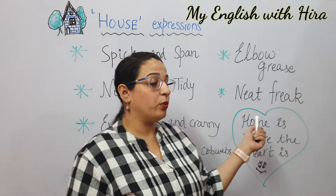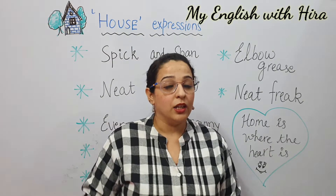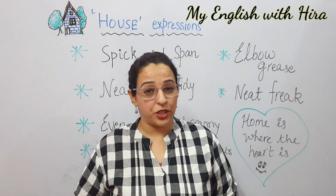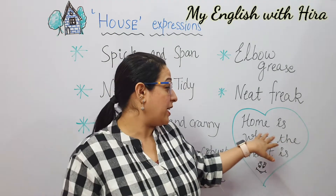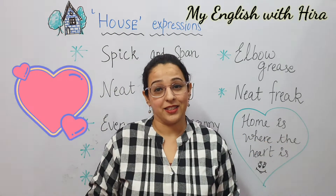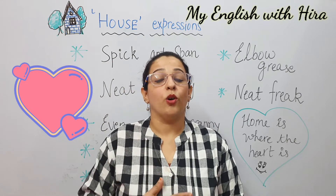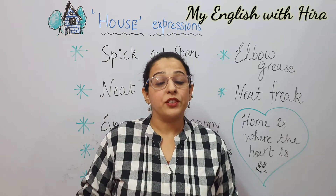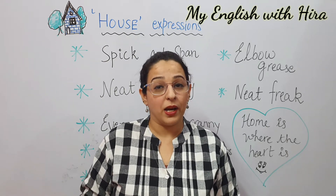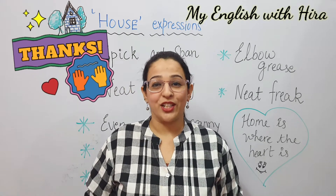Now I'm also going to help you with one idiom that is related to the house. Though there are a lot of expressions, today I'm going to look at just one — and it's my favorite: home is where the heart is. So home is not just a physical place, but it also means the people in the house love each other. I love my house because it is where my heart is.